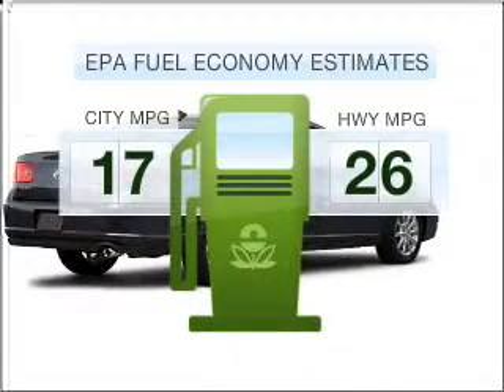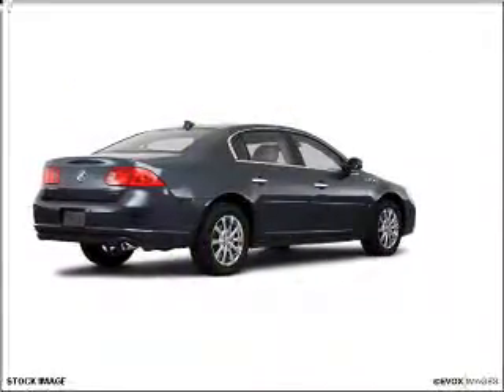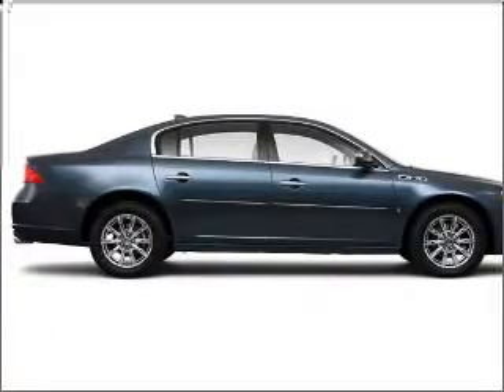Make fewer trips to the gas station when driving this fuel efficient vehicle. Get more performance with this powerful engine. Anti-lock brakes help you bring your vehicle to a safe stop.